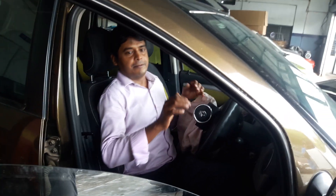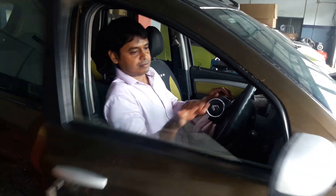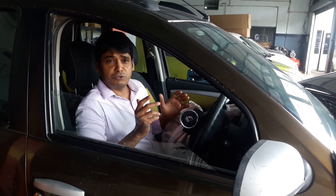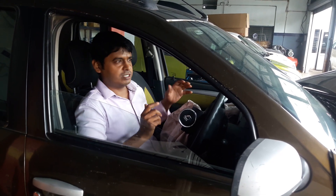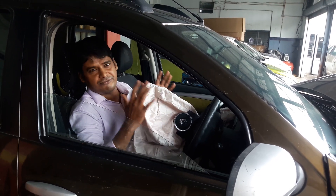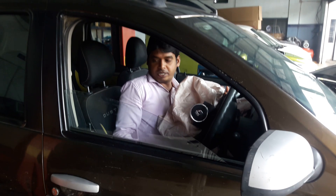After ignition, the sodium azide converts into sodium metal and nitrogen gas. Both are filled into the airbag. Like this, the airbag is completely filled and it protects you.